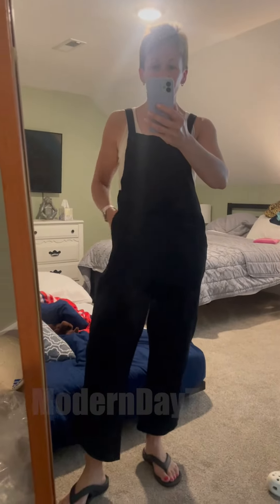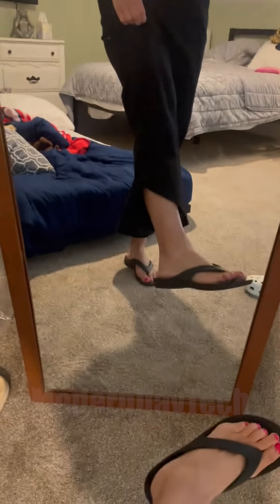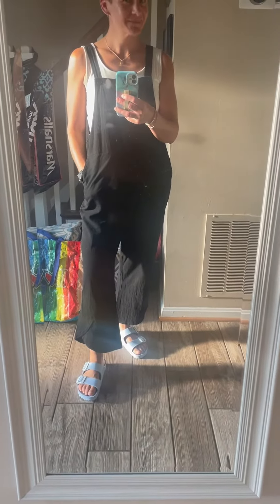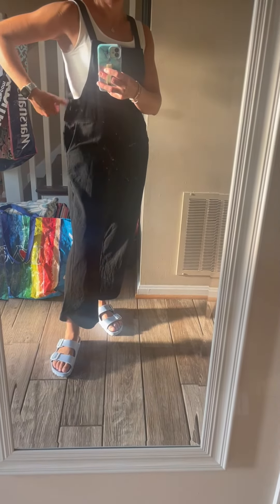I've worn it a couple times, and I really love that it has pockets that are nice and deep — fits my phone. The legs are the perfect length for me. I'm about 5'3", and it looks like it's cropped on me, which is exactly what I like. There's a nice little detail on the hem that makes it hang nicely.